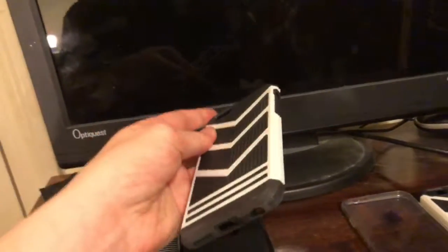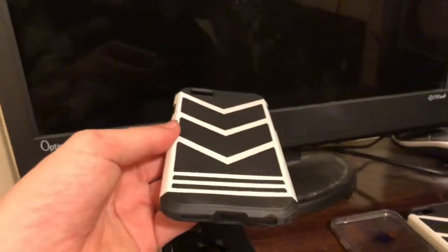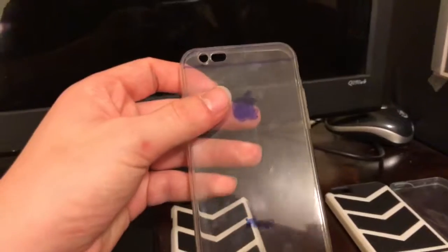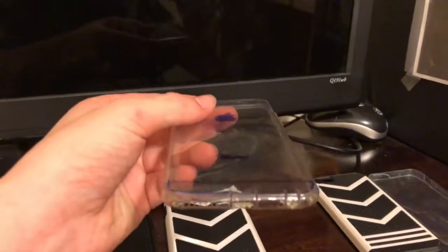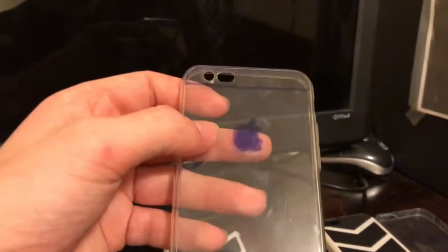We have this $1 iPhone 6 case — go watch the video if you want, it's on the channel in the earlier videos. It's an iPhone 6/6S case. Then we have this iPhone 6/6S clear slim case that I customized myself — kind of crappy, I did this a long time ago, but you get it.